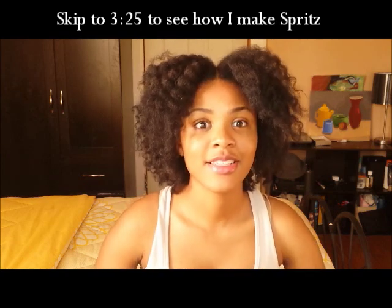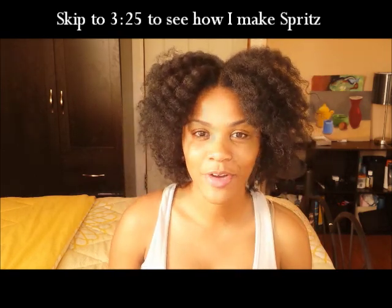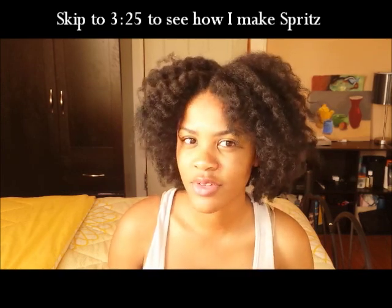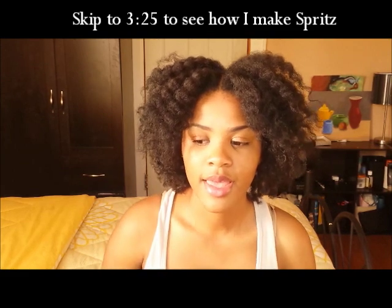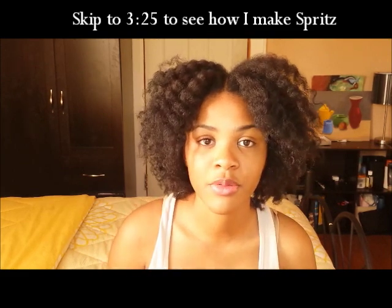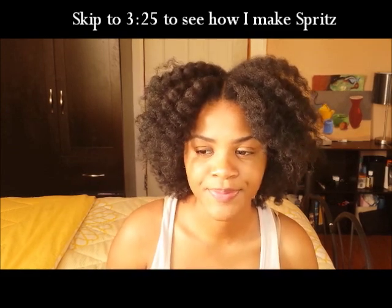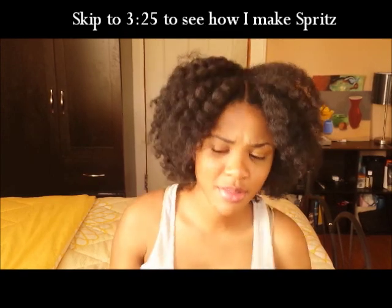It's actually a staple in my regimen now. A little background: my hair was breaking a lot due to several reasons — due to a product that I was using, and most importantly my hair was very dry and brittle, which made it really hard to manage.